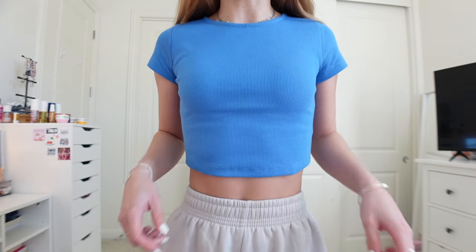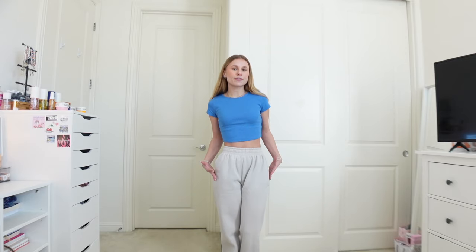Now let's get into the try-on haul — I'm so excited, they sent me the cutest clothes! The first shirt is what I was wearing in the intro. You guys know how much I love my basics. This is a perfect closet staple — it's a blue baby tee. The material is thicker so you feel very warm, and here's a close-up. It has a really nice crop to it — not too cropped but not too long either.